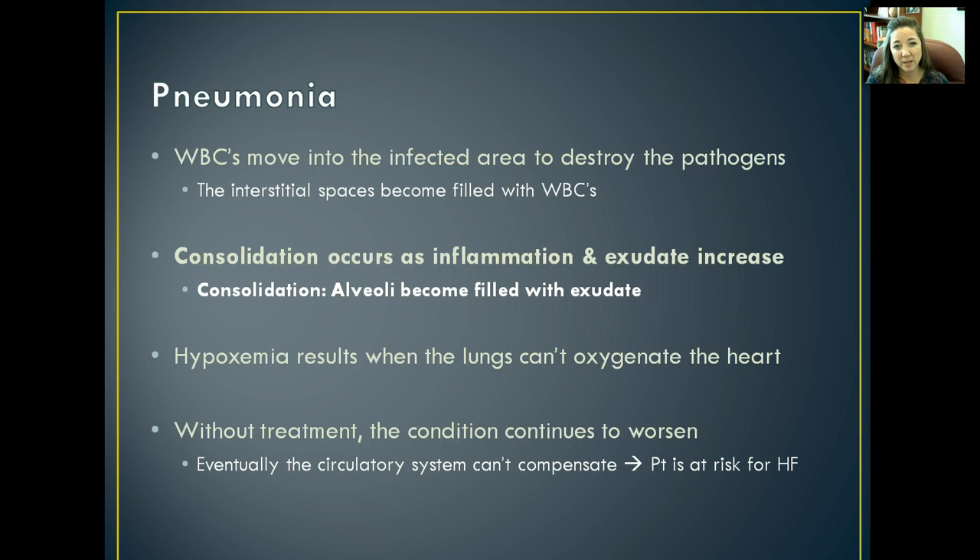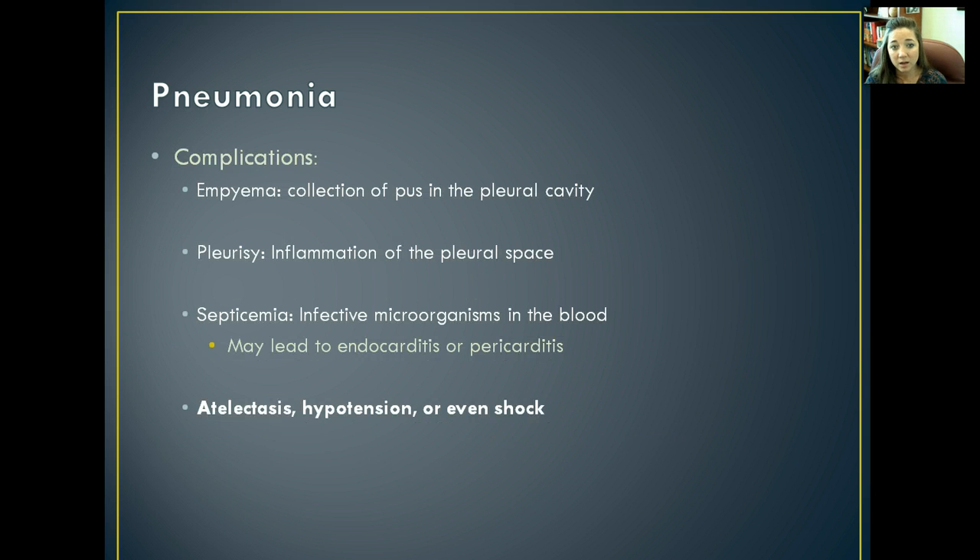Without treatment, pneumonia worsens and eventually your circulatory system can't compensate, putting you at risk for heart failure and even death. Complications of pneumonia include: empyema — a collection of pus in the pleural cavity; pleurisy — inflammation of the pleural space; septicemia — infected microorganisms enter the blood and spread infection throughout the whole body, potentially leading to endocarditis or pericarditis; atelectasis — lung collapse; hypotension due to collapsing capillaries and lack of oxygenation; and shock if oxygenation needs are not met.